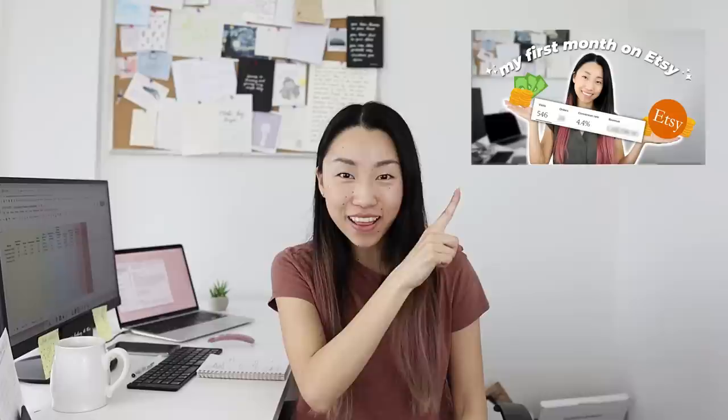Three months ago, I started an Etsy shop from scratch and you guys have all been loving my monthly updates — the first month and the second month on Etsy updates. Today I'm sharing the third month on Etsy update and it's actually been the best month. I'm quite surprised. I also hit a milestone in my Etsy shop, so I'm very excited to share it in this video.